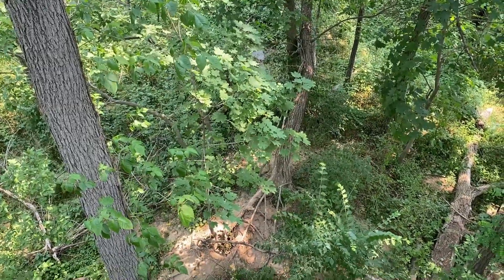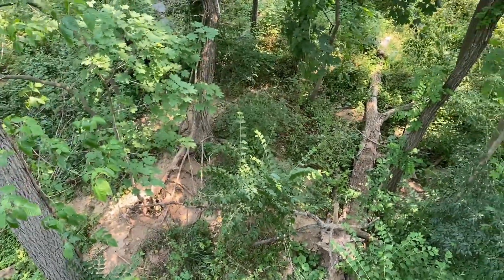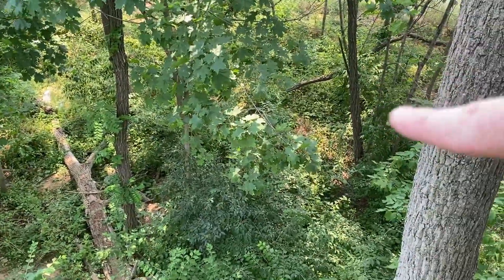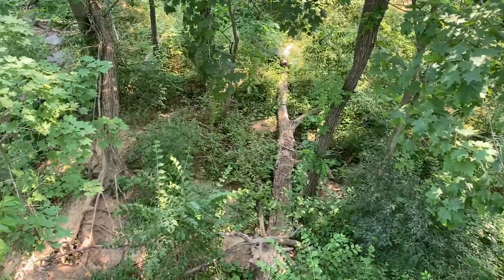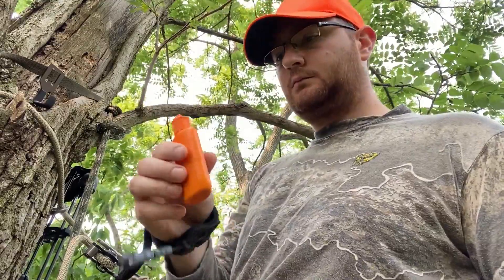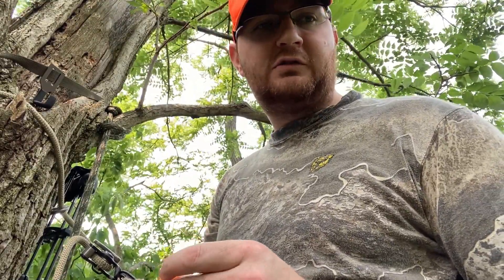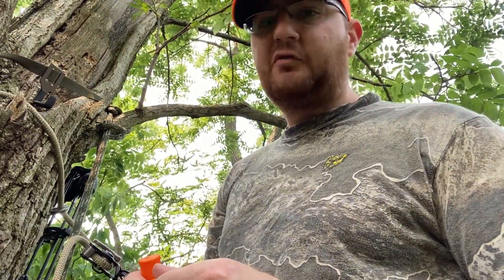So here's what we're dealing with — we got a couple of holes right down in here, and there's some more off over there that you can't see. Our wind's looking pretty good, so I don't think the wind does us in, but you never know.